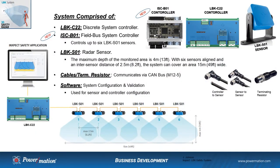The InSpec LBK system is comprised of really nothing more than the controller, the sensor, the cables, and the programming software. InSpec just announced the release of a new controller, the ISC-B01, which is going to significantly expand the InSpec capabilities with field bus communications. For all practical purposes, the functionality of the system is going to be the same, and we'll cover more details on the ISC-B01 controller at a later date.